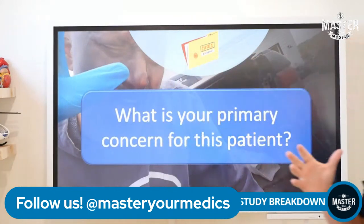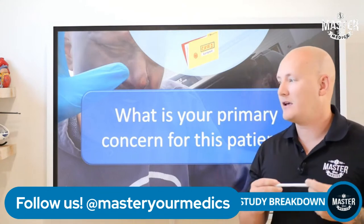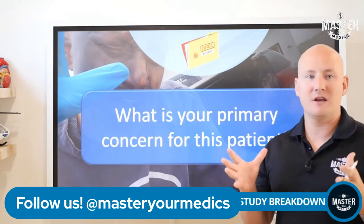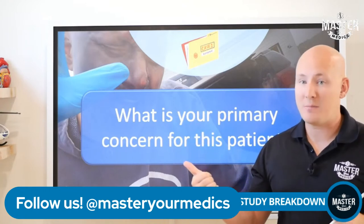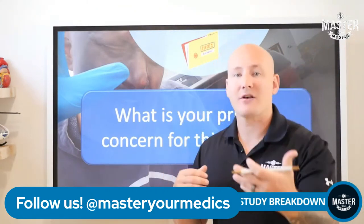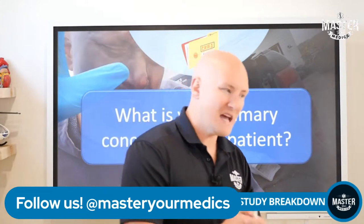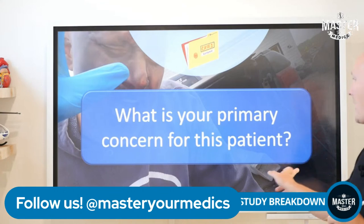Airway compromise is the issue — we can hear it and see it. Next is smoke inhalation: is this a carbon monoxide patient? And third, is this patient so severely burned that we need a massive fluid infusion to prevent hypovolemic shock? Your primary concern is absolutely the airway.